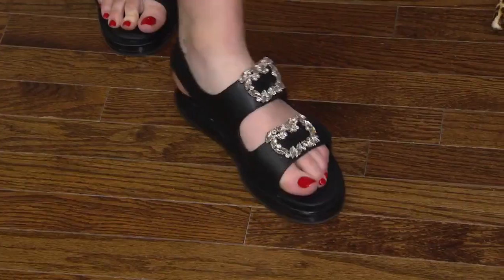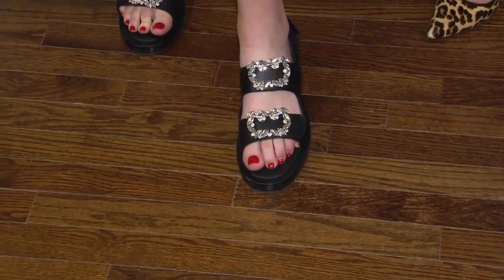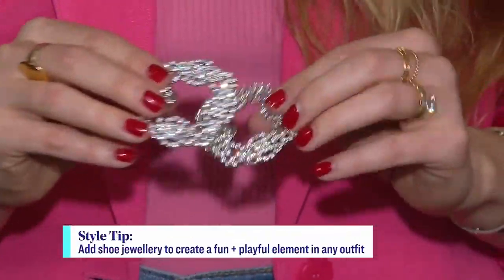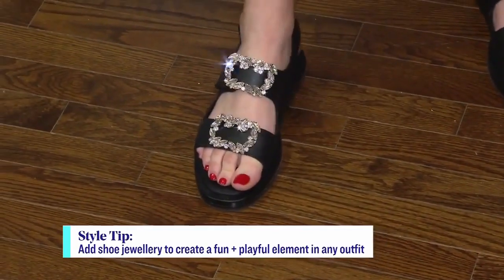We've paired it with this Poppy Barley dad sandal, which is all the rage right now. It's not for everyone, but we love it — it's super comfortable. And we've actually added this shoe jewelry, we're calling it 'shoe-lery.' We purchased these from an Etsy shop, but you can also buy them on Amazon — we just attached them. It adds a little bit of a feminine detail. I love that we can enjoy some good old-fashioned dad sandals this summer. They are comfy and they feel good.